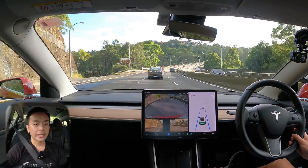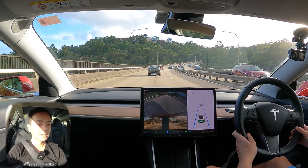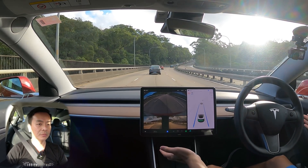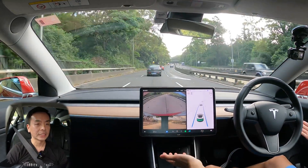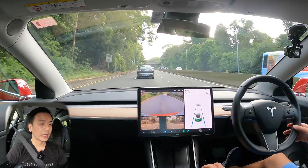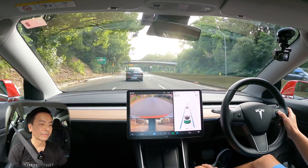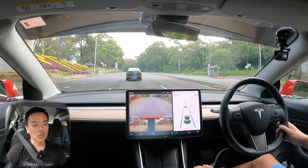All Tesla Model 3 vehicles, new in Australia and worldwide, get the basic autopilot package. So what I'm doing right now — if you've just taken delivery of a Model 3 without FSD activated — you'll get this feature as well. You'll be able to use lane auto steer as well as traffic-aware cruise control, meaning it follows the car ahead. You can change how far you want to follow; I'm on number one at the moment.